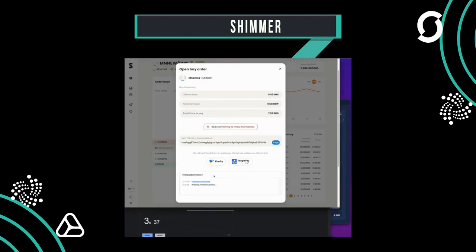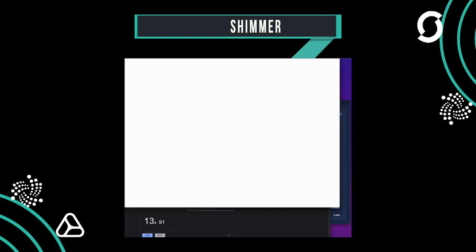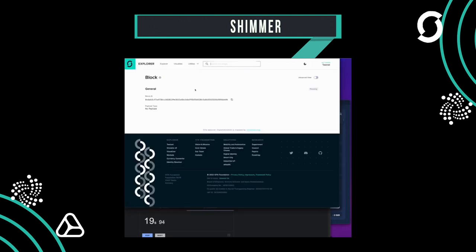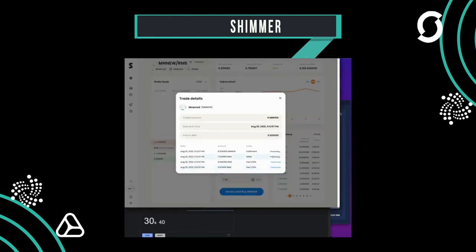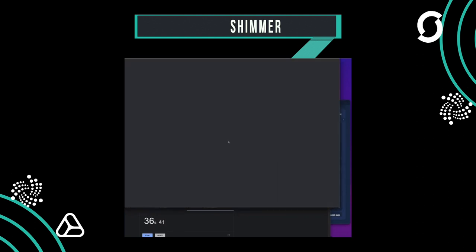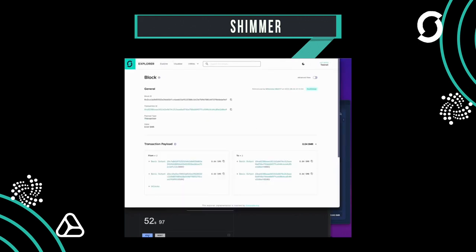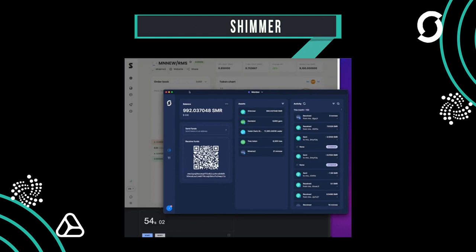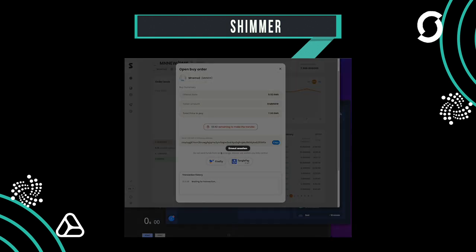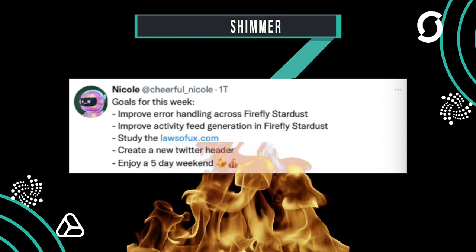Nicole reached out asking if the team had any suggestions for deep link functionality, and then posted her goals for the week. Nicole is on fire: native token support is in the testing and optimization phase, with deep link support for native tokens still pending. Ledger support is progressing but there's still front-end work to do. The Shimmer rewards application is approaching the testing phase. NFT development is paused while half the team puts mobile into production. The other half is working on version 2 release 1 to get the app into a publishable state, after which NFT support will move forward.